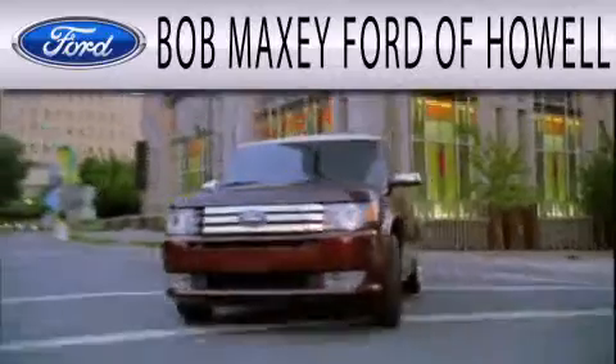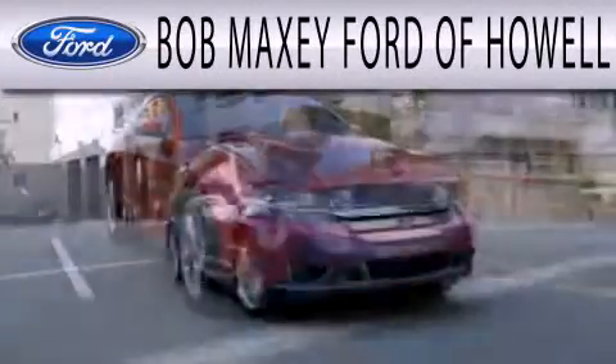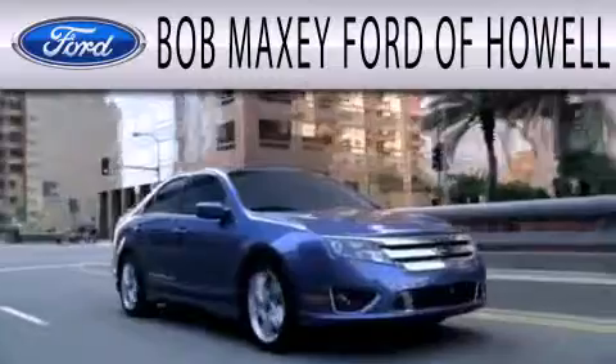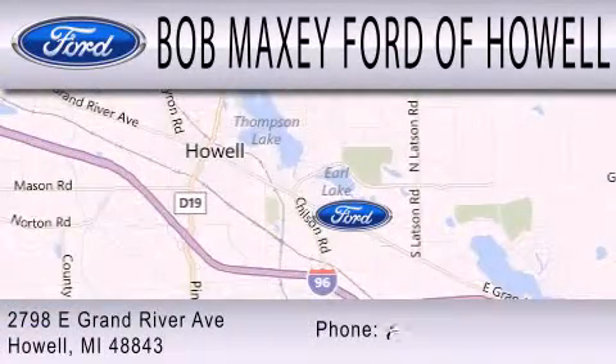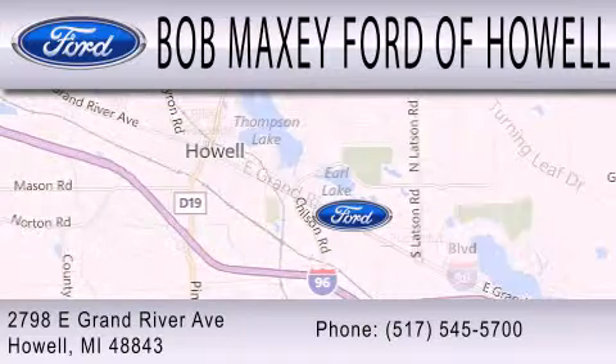Bob Maxey Ford of Howell is dedicated to doing everything possible to ensure that the experience you have selecting your next vehicle is as pleasant as possible. We are located at 2798 East Grand River Avenue in Howell.